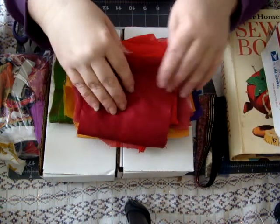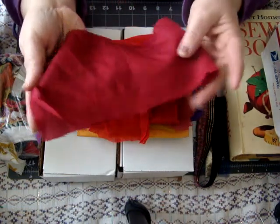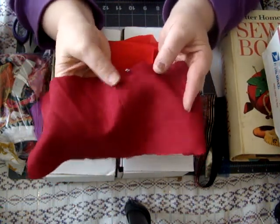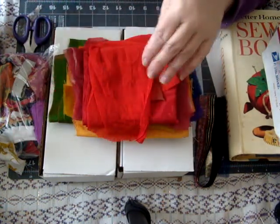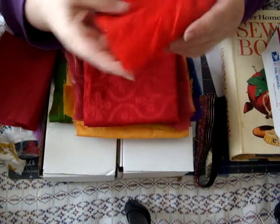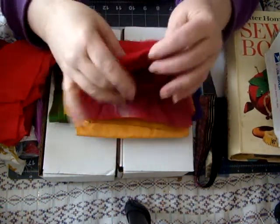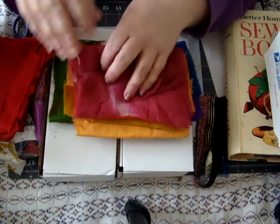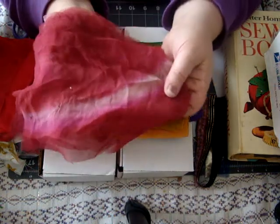Just on a side note — Safia, if you're watching, I got a notice from the postal worker that my package from you is here. I just have to go to the post office tomorrow because I wasn't home to sign for it, so I'll have more beautiful fabrics to show you guys then. Here are some beautiful reds, and this one has a pretty pattern on it. This one reminds me of a tie-dyed effect.